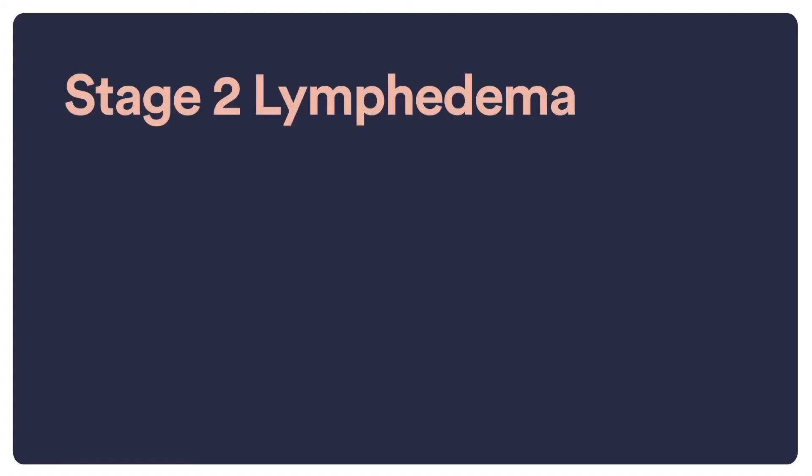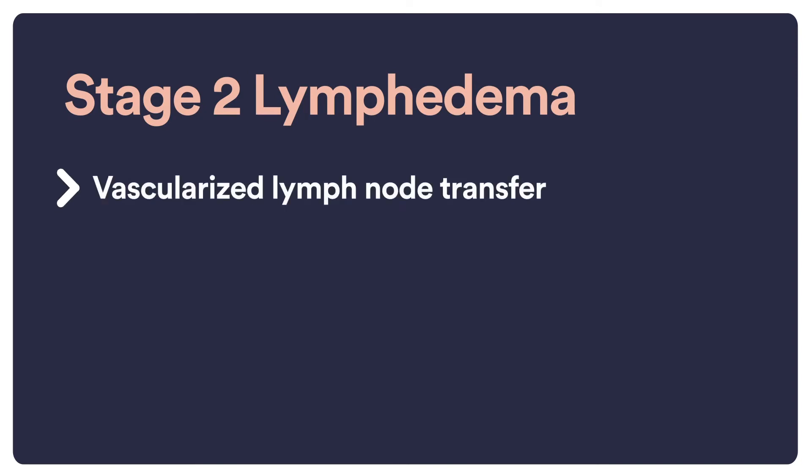When a patient presents with stage two lymphedema, this is more advanced disease where they tend to have recurrent infections. In these group of patients, vascularized lymph node transfer is the option of choice.